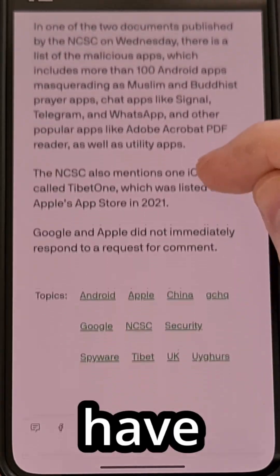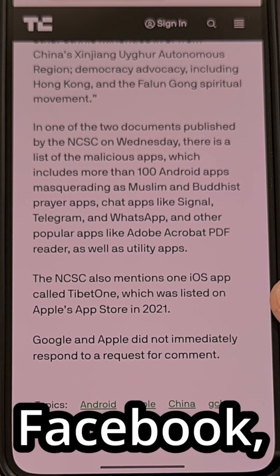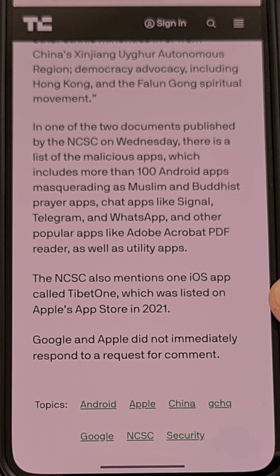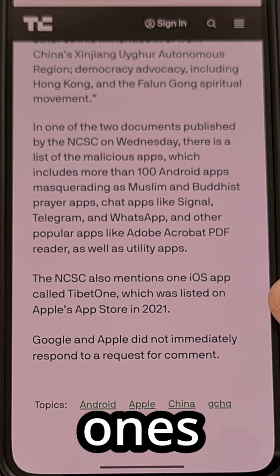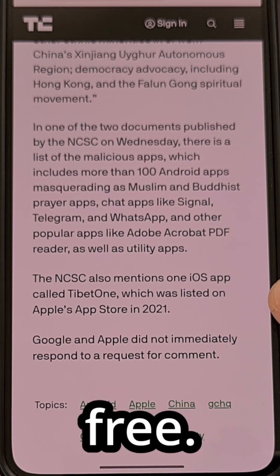These apps have been shared on social media sites like Reddit, Facebook, Instagram, Telegram, and others, and they have been uploaded to a variety of popular application repository websites, especially ones that host modded APK files that you can download for free.